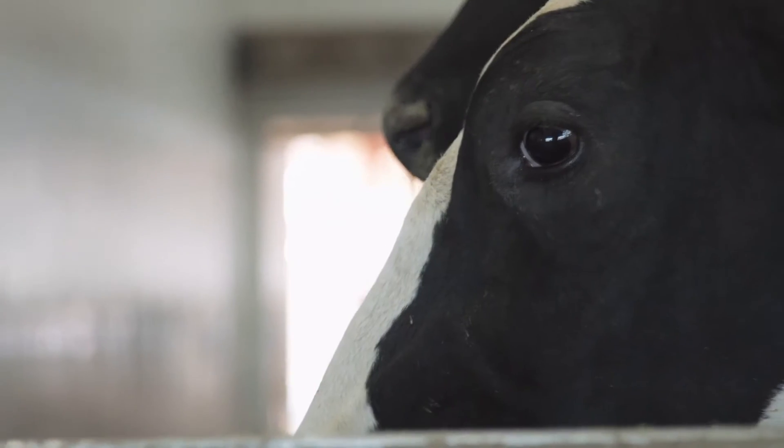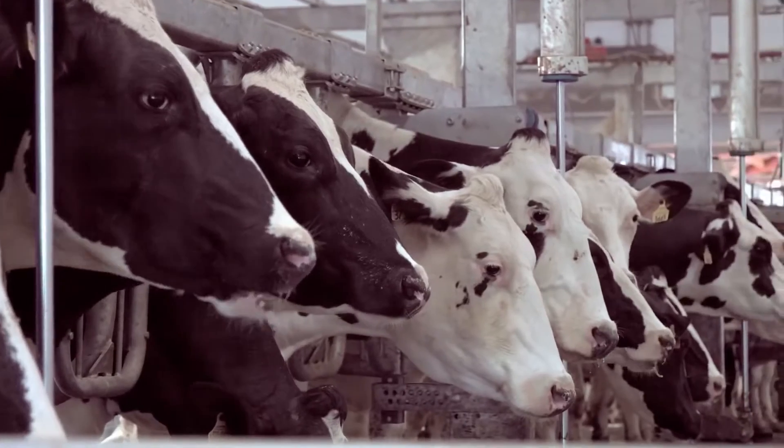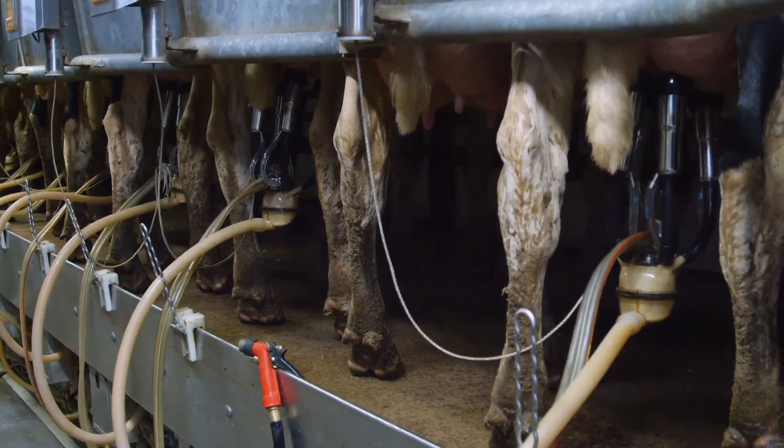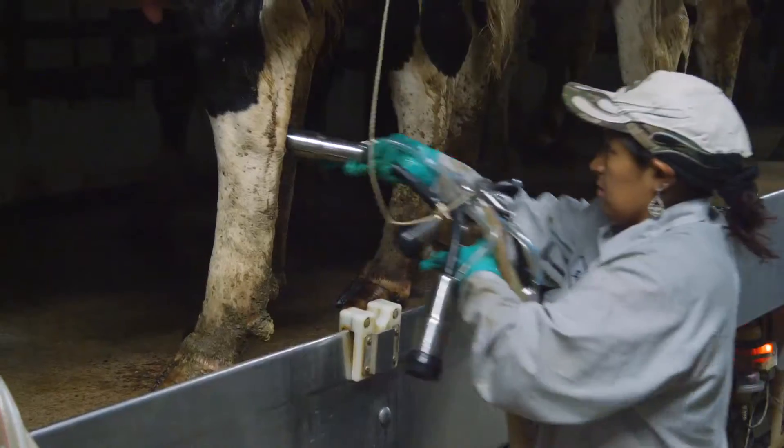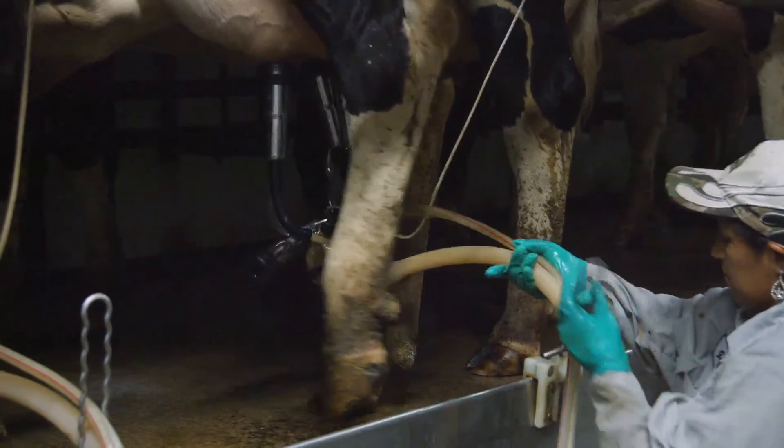Behind the comfort of each cow beats the heart of BOMATIC, the VIP. BOMATIC brought and merged the science of liners, vacuum control, and pulsation into the VIP standard. These are the building blocks of productivity and cow comfort.